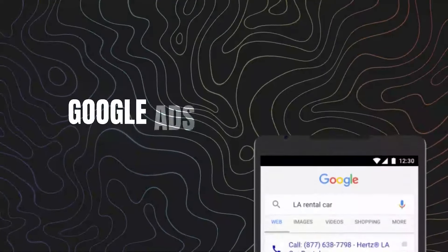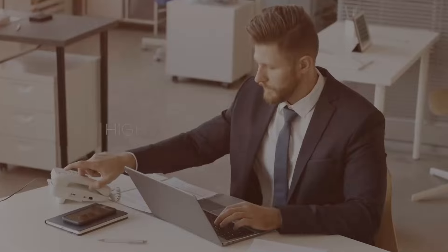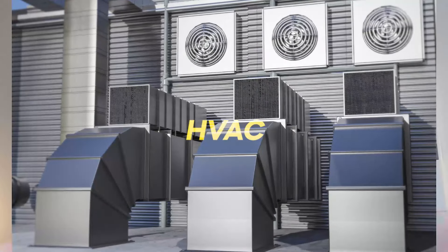Ladies and gentlemen, in today's video, we tackle the Google Ads Call Only Campaign. This campaign is absolutely amazing for any business that is looking to generate high quality phone calls. This is normally going to be service-based businesses like pool installation, fencing installation, HVAC, companies like that — not so much e-commerce and selling products online.